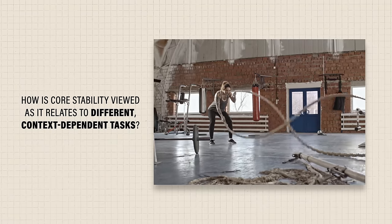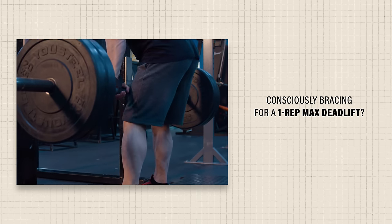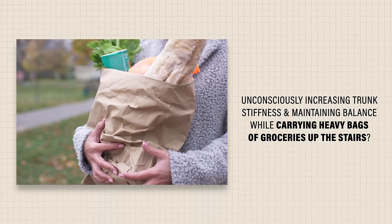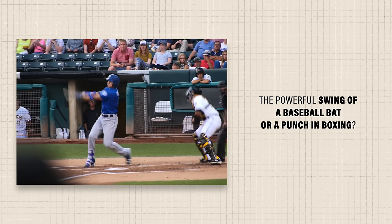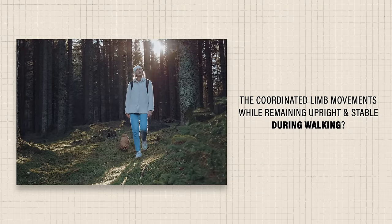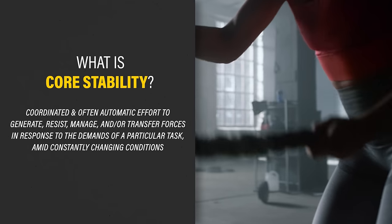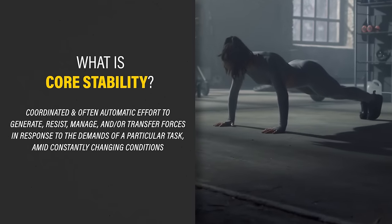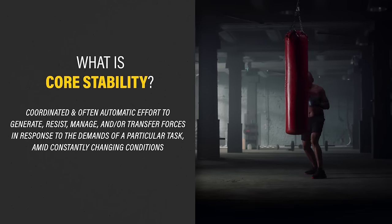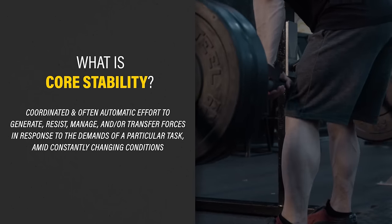It's easy to see how this paved the way for the popularity of the McGill Big Three — the bird dog, side plank, and isometric curl up. However, there is no proven best method, and it's difficult to apply any model of core stability confidently when we've yet to establish universal definitions of core and stability. Core stability might be conceptualized as the coordinated and often automatic effort to generate, resist, manage, and/or transfer forces in response to the demands of a particular task amid constantly changing conditions — but that's about as vague a definition as any.